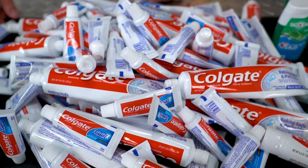All the mintiness, it burns, it's so minty. Today we've got 100 tubes of toothpaste and we're gonna see what we can do with them.